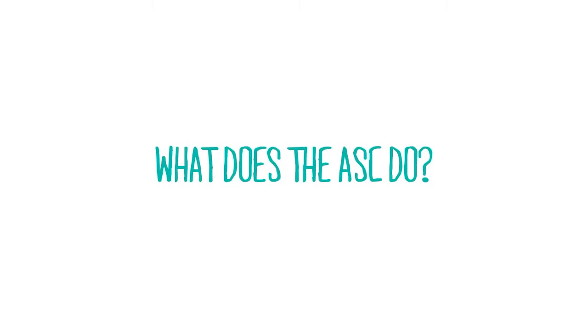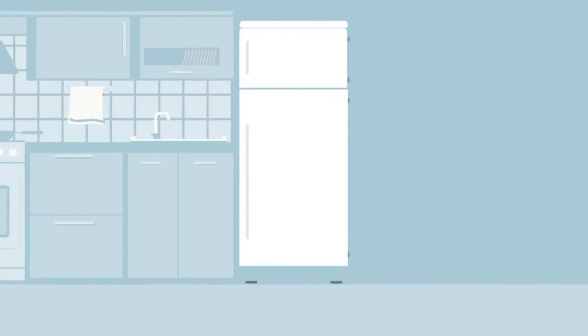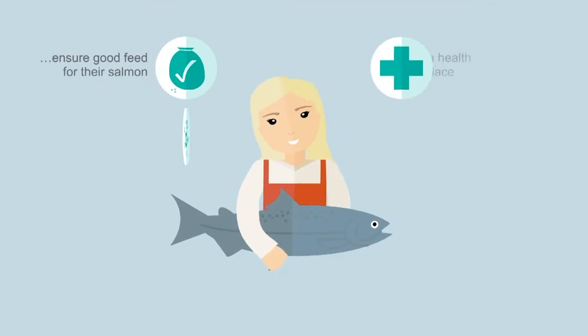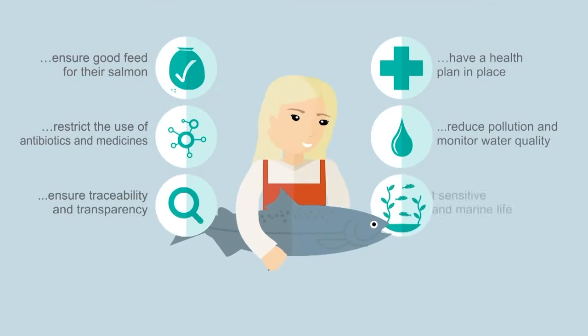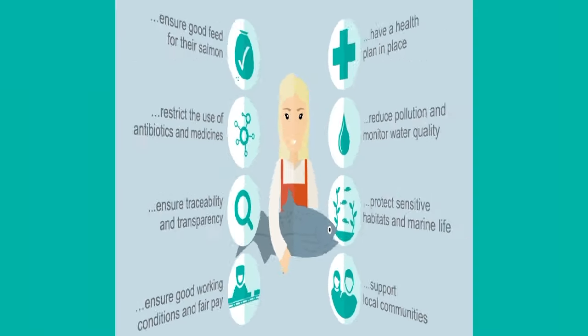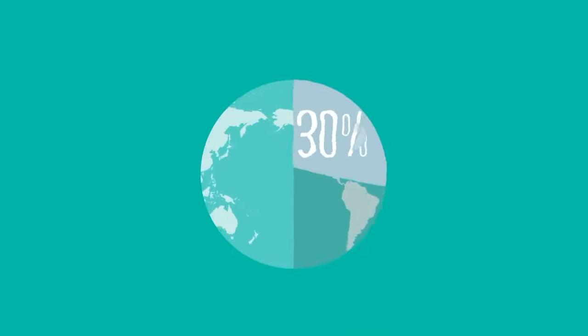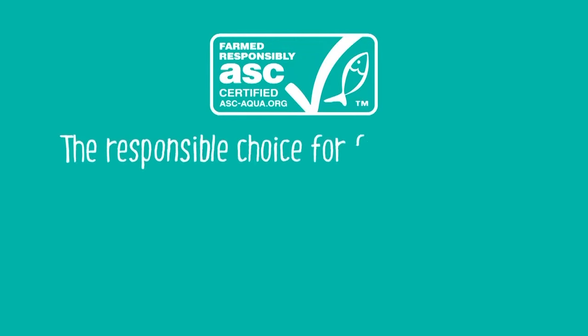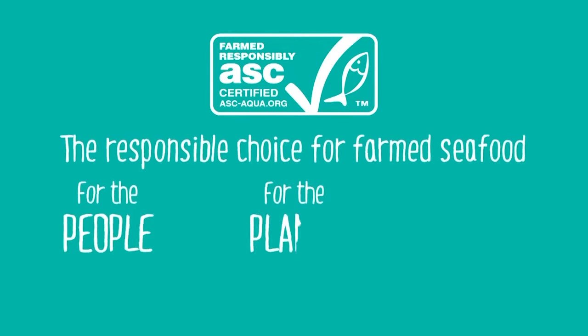The Aquaculture Stewardship Council sets standards for responsible aquaculture — like a test where you have to meet certain requirements before you pass. Each standard covers aspects such as ensuring good water quality, making sure fish are healthy, making sure workers are properly paid, and ensuring local communities are treated properly. With more people in the world and increasing demand for seafood, the only way this can be met is by aquaculture. If it's done responsibly, there can be long-term jobs, a healthy environment, and food for the future.